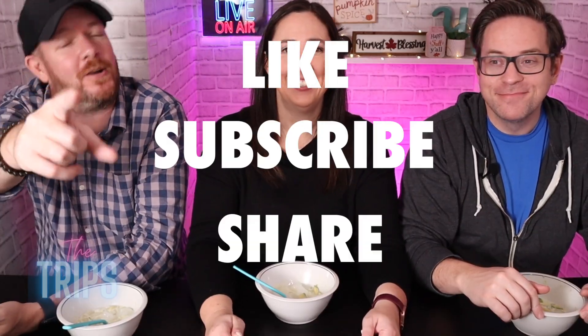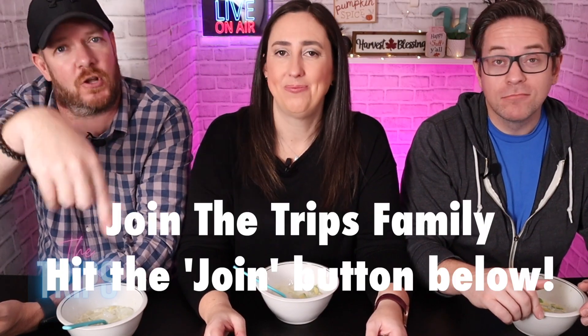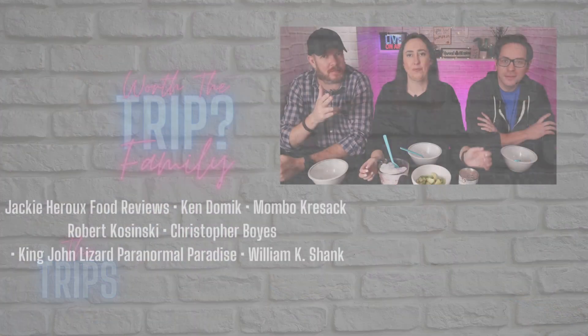That's it for today's video — thank you so much for watching! If you guys enjoyed this one, don't forget to like and subscribe. Huge shout out to all our channel members — we appreciate each and every one of you. If you want to join the Trip family, hit the join button down below, and we'll see you in the next one. Here come some bloopers!